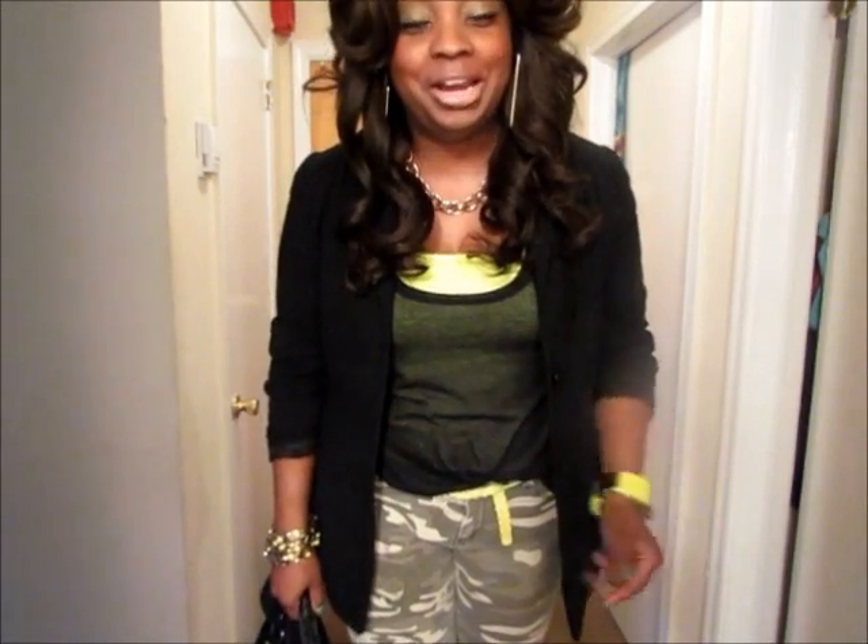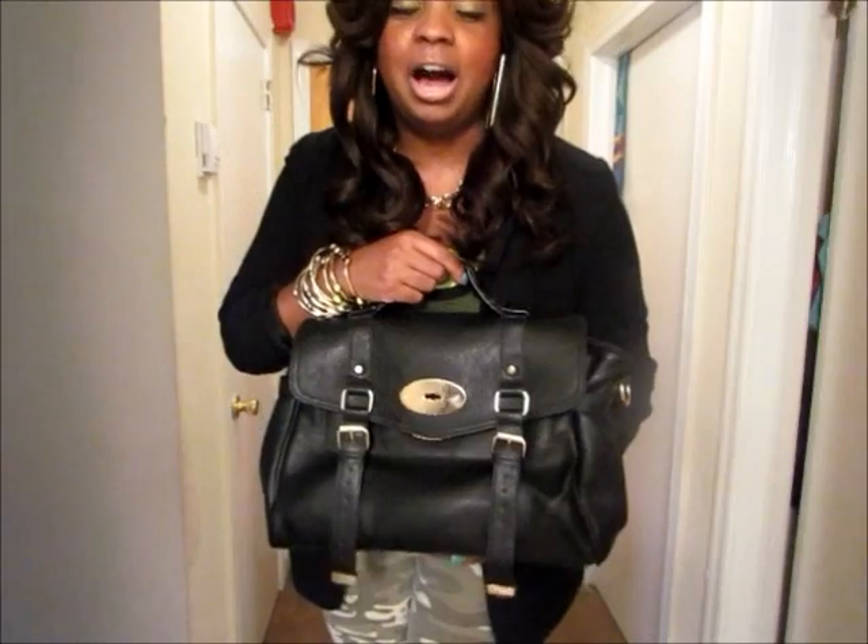Hey guys, Philly Diva coming to you with an outfit of the day. It's been a while since I've done one, so I figured I would talk you through it because there's a lot going on. I also want to talk to you guys about the bag I'm featuring in this outfit, which is the Parham Black Bag from baglux.com. I will be doing a full review on the bag as well as a giveaway, so be sure to stay tuned for that.